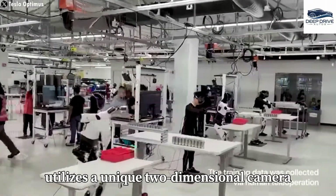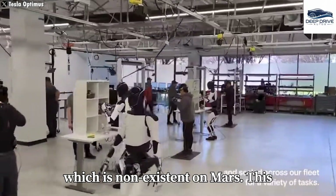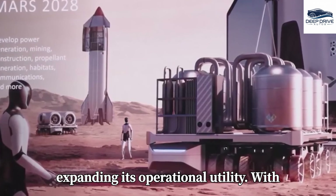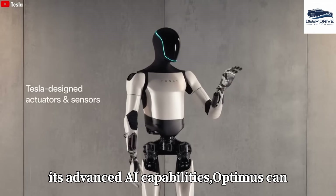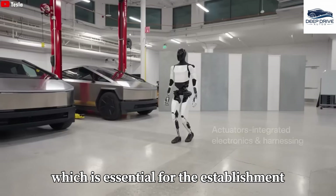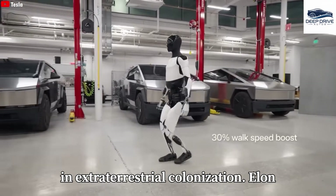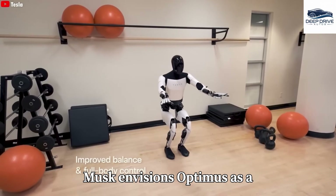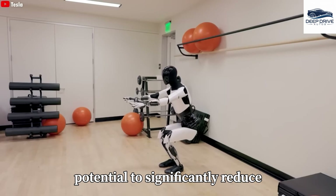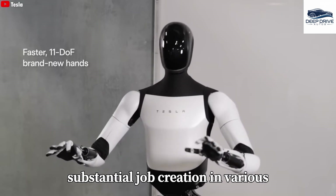Optimus utilizes a unique two-dimensional camera system for navigation instead of GPS — which is non-existent on Mars — making it adaptable for maneuvering within unpredictable terrains and expanding its operational utility. With its advanced AI capabilities, Optimus can learn from its surroundings and identify critical resources such as frozen water, essential for the establishment of long-term settlements on Mars. Elon Musk envisions Optimus as a transformative force in labor dynamics across multiple industries, with the potential to significantly reduce production costs, and its capacity for continuous operation may also lead to substantial job creation.